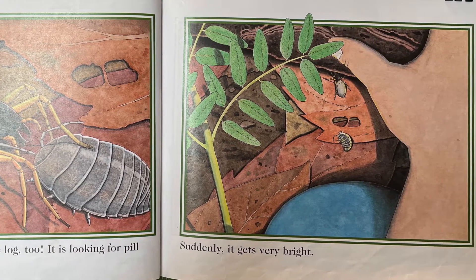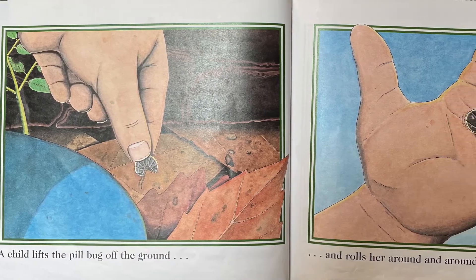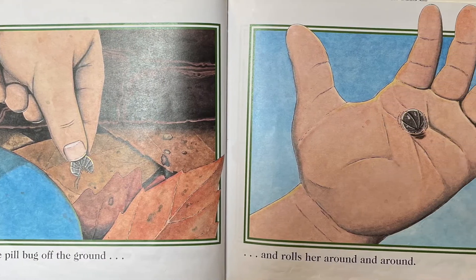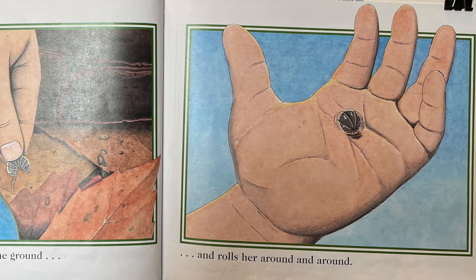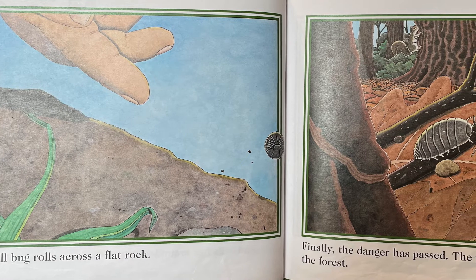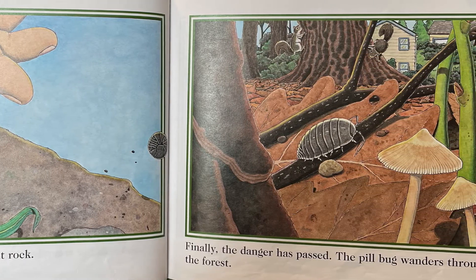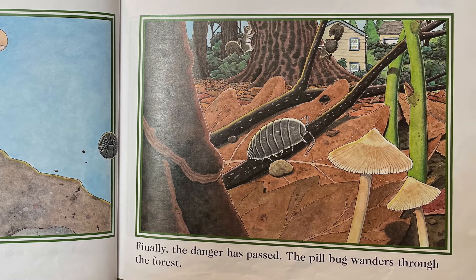Suddenly, it gets very bright. A child lifts the pillbug off the ground and rolls her around and around. The pillbug rolls across a flat rock. Finally, the danger has passed. The pillbug wanders through the forest.